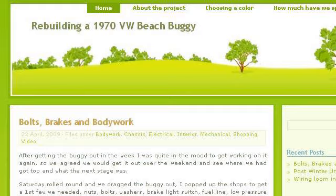If you don't find useful information on the previous sites, see letspool at anildabuggy.wordpress.com, the web page Rebuilding a 1970 VW Beach Buggy. Here's the link. Thank you.